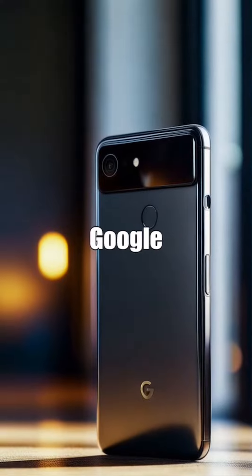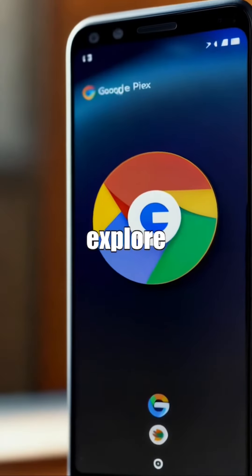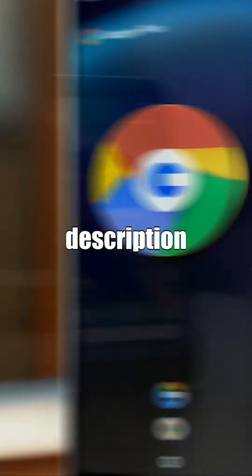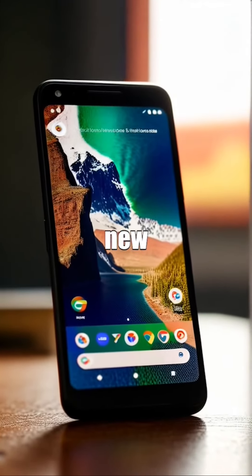To purchase the Google Pixel 7a and explore its powerful capabilities, visit the Amazon link provided in the description below and unlock a new world of possibilities.